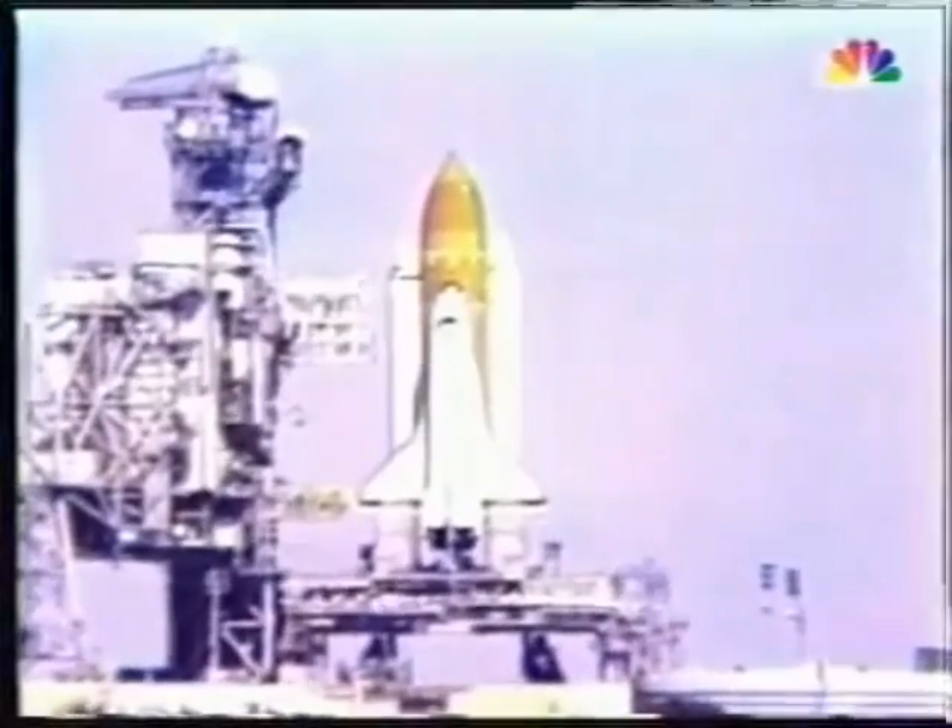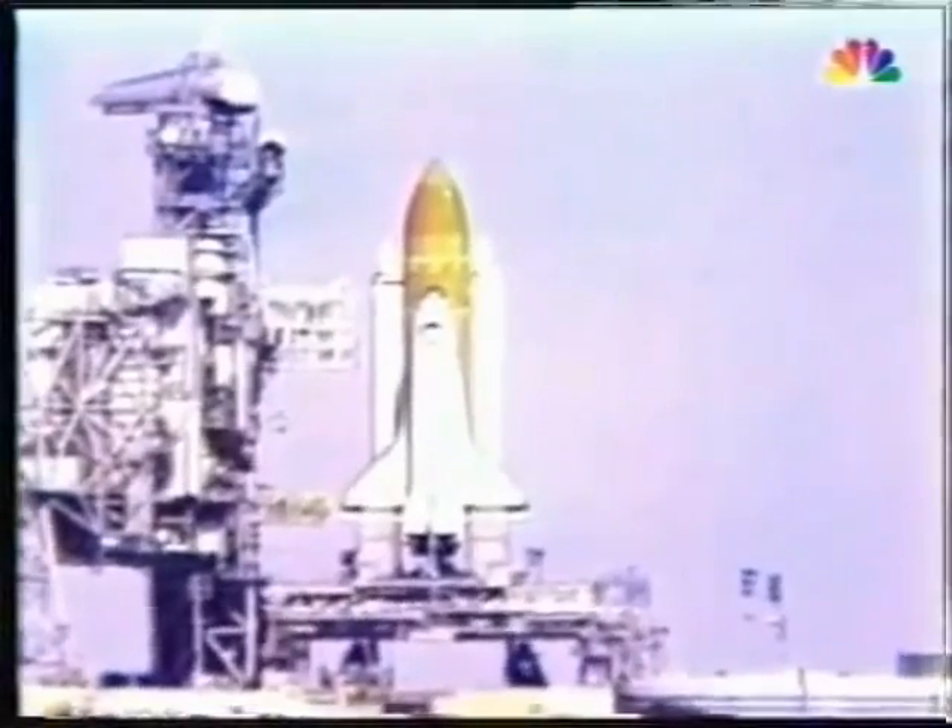This is a special report from Channel 4 News. Good morning, I'm Kent Shachnik. Space Shuttle Challenger is just a few seconds away from blasting off from the Kennedy Space Center near Cape Canaveral, Florida. Let's take a look right now. Challenger finally getting ready to leave KSC.